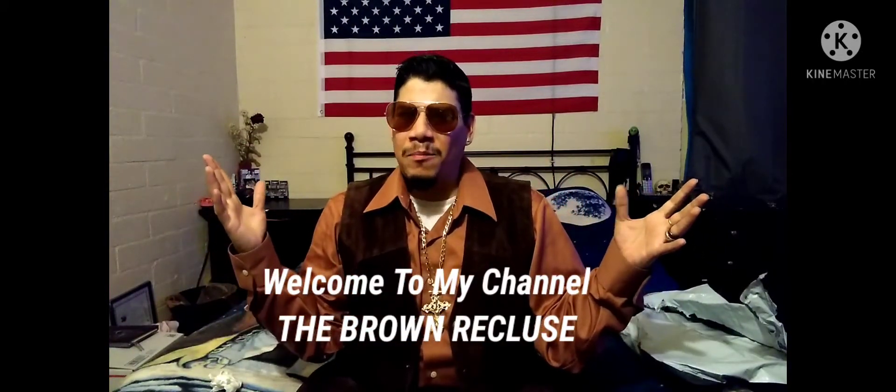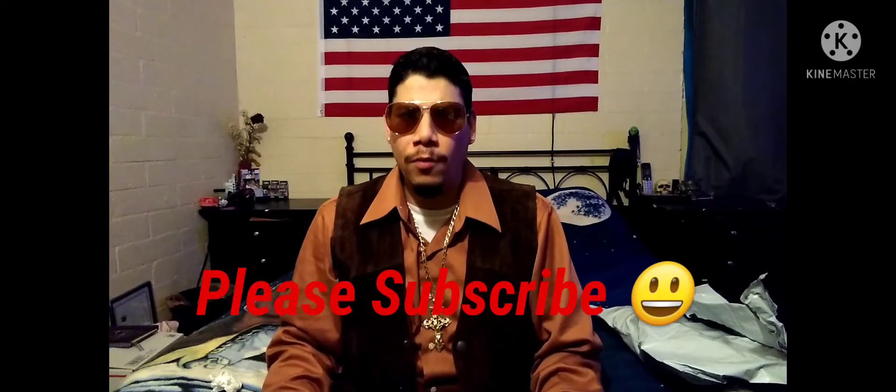Hello everybody, welcome back to another edition of our channel with me, your host, The Groundwork Boost by Zivi Martinez. Hi everyone, welcome back.